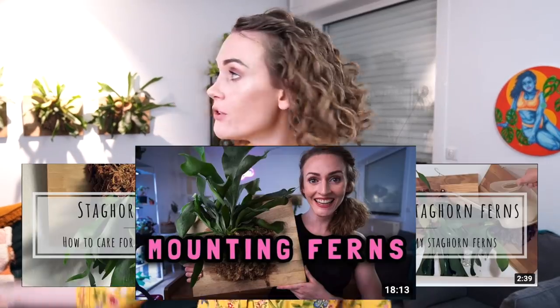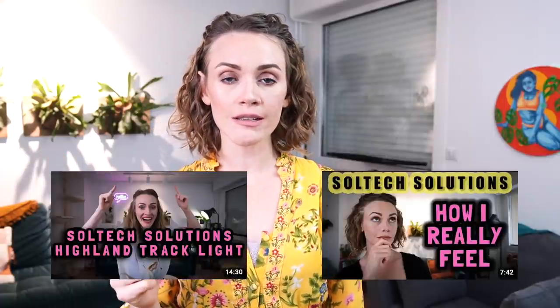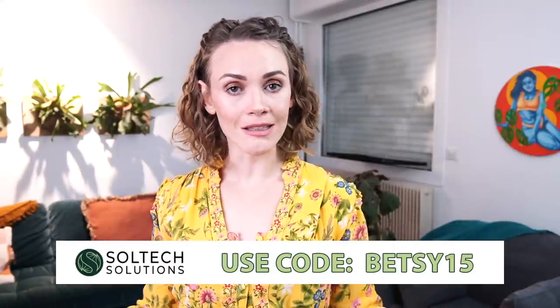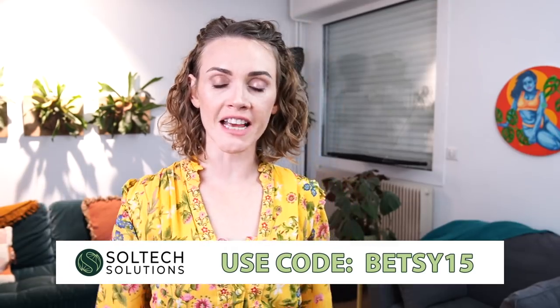Last week I already talked about the staghorn ferns. If you're interested in staghorn ferns, I have numerous videos on them. If you're interested in the lights above my staghorn ferns that make them look amazing and totally cool, you can check out my videos on Sultex Lutions — I highly suggest watching those if you're in the market for beautiful, aesthetically pleasing indoor grow lights that perform really well. 15% off — check it out.